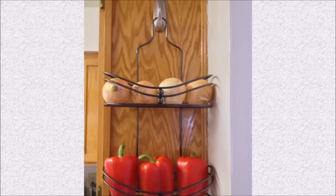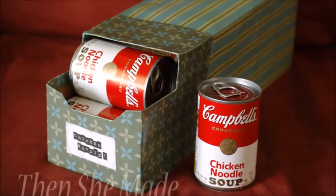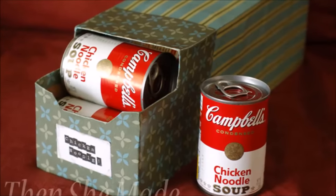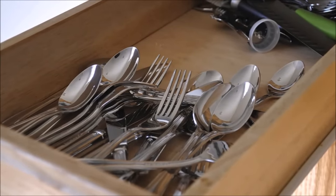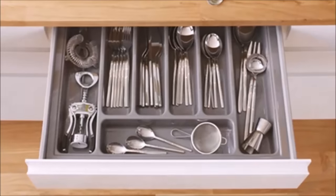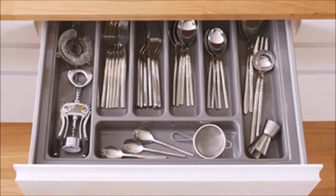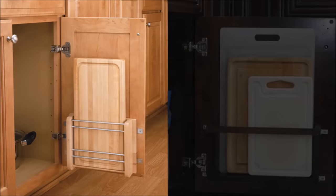Tip eighty-two: repurpose a shower caddy for produce — it will free up space elsewhere and make it a little easier to grab an onion when you're making dinner. Tip eighty-three: don't recycle that soda box once it's empty — instead, use it to dispense canned goods. Tip eighty-four: those cutlery organizers always leave awkward space in a drawer, but by using smaller bins found at the dollar store you can create a custom-sized storage solution that doesn't waste an inch.